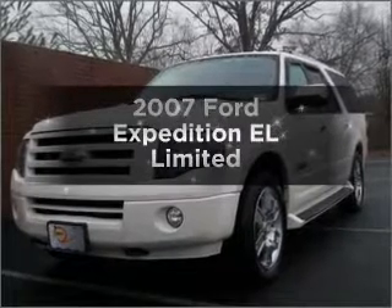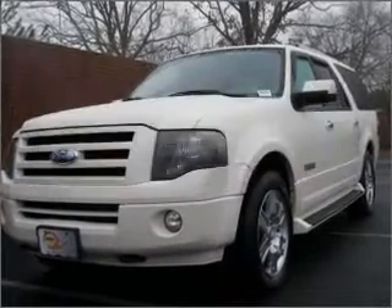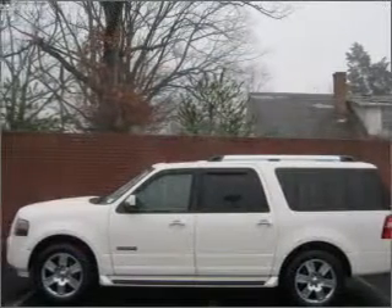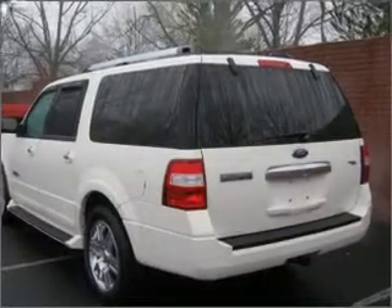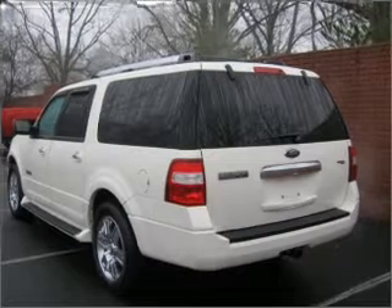Check out this 2007 Ford Expedition EL. Travel the roads in style and comfort in this great vehicle, with a powerful 8-cylinder engine connected to a smooth-shifting 6-speed automatic transmission.